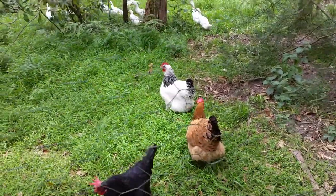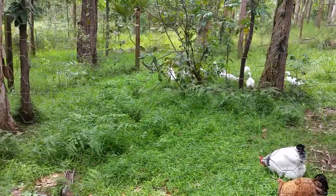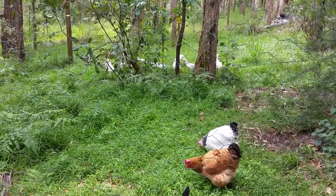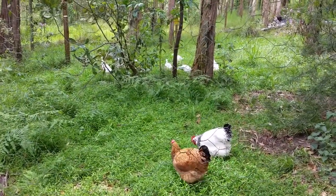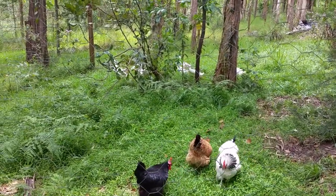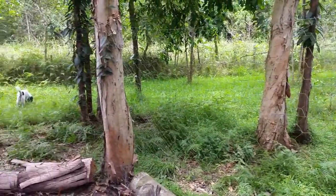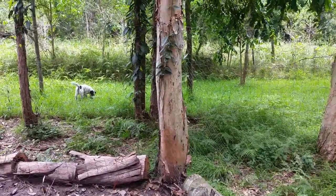They'll do that at the expense of knowing there's a whole heap of food waiting for them back here in the pen. But if they get hungry, they know they can just come straight back into the pen, have a feed, and then go back out free-ranging again. Obviously the free-ranging area is protected by two fences.